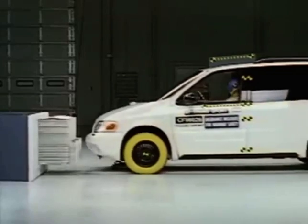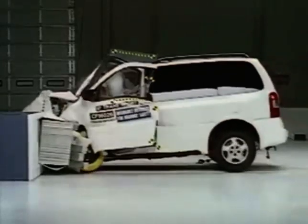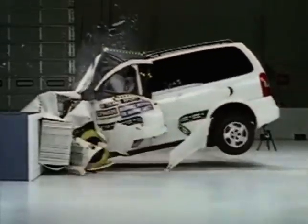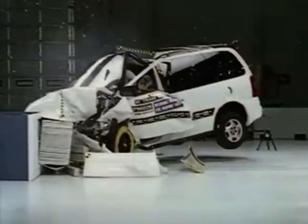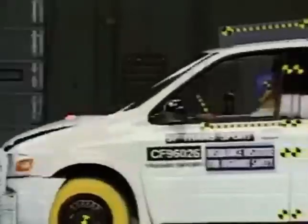The Transport crumples as it hits the offset barrier, crushing the front end and badly damaging the passenger compartment. The floor buckles and the seat tilts forward. As a result, it earns a poor rating.